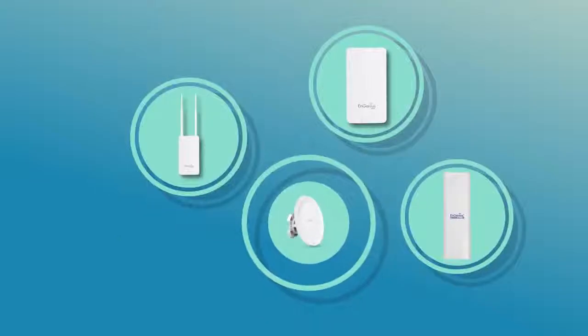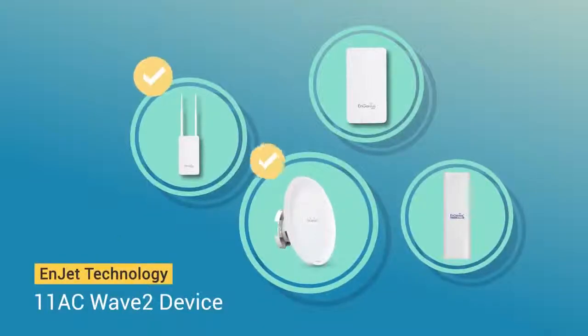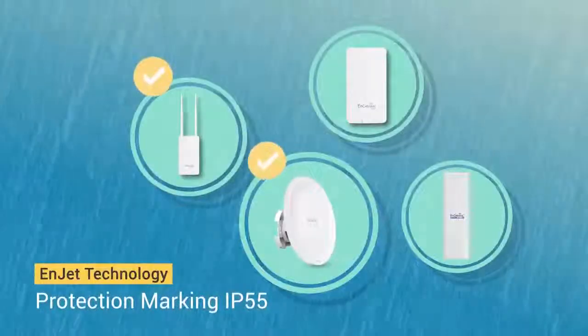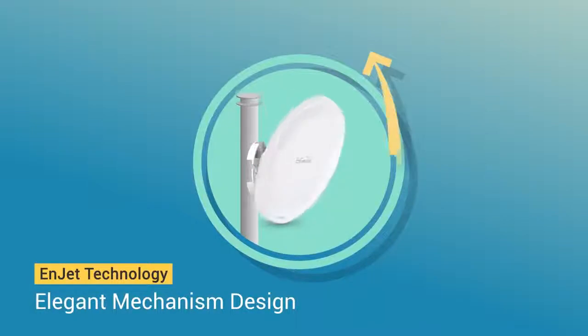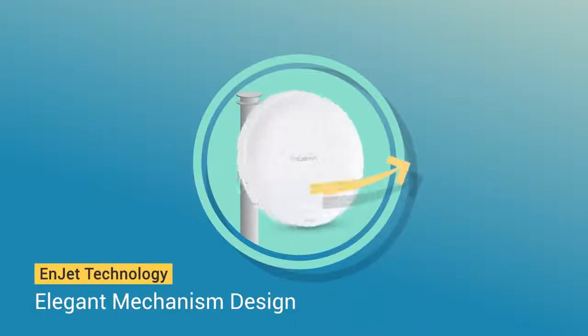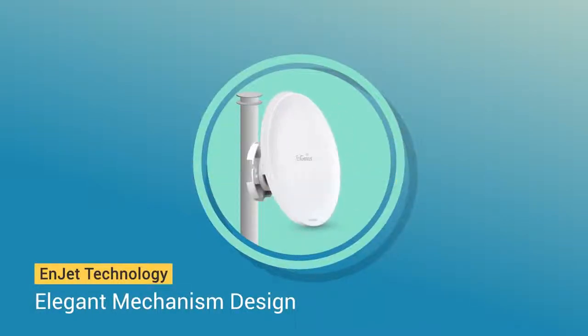InGenius InJet is your best choice for outdoor transmissions, featuring the 802.11ac Wave 2 standard. Achieve IP55 rating to deliver high reliability under harsh environments, with an elegant antenna mechanism design for flexible deployment.